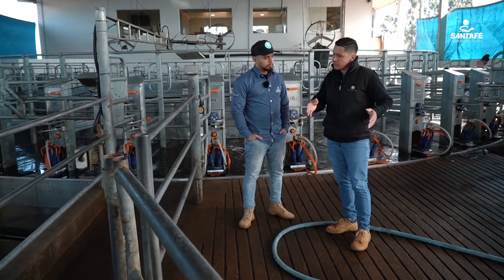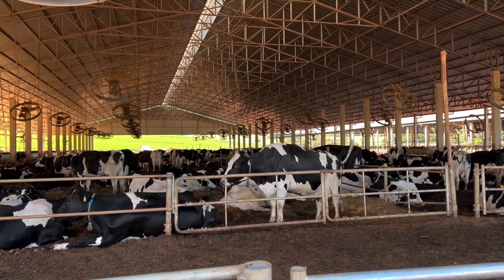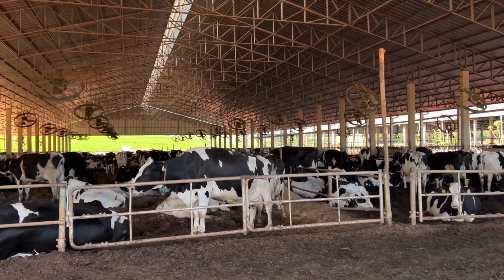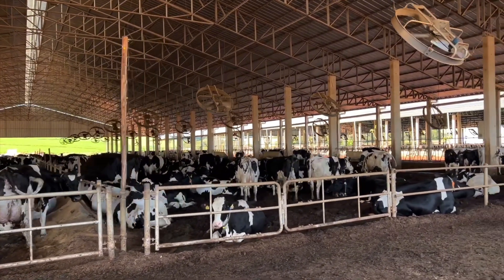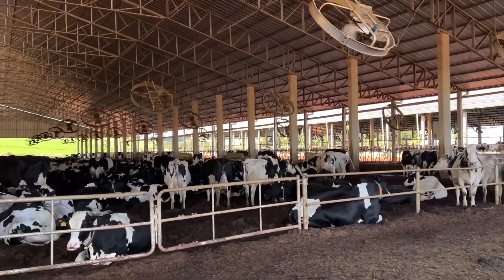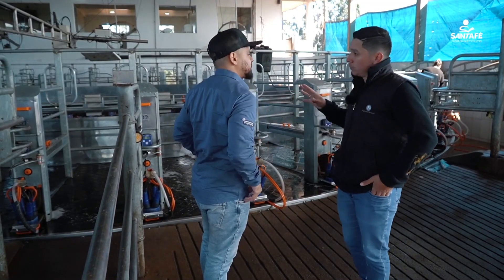Before, we had around 800 SCC — the somatic cell count. Today the farm is around 350 to 400. So how did the farm go from 800,000 SCC to 350? Is it because of this system? This system helped, but just this system alone doesn't solve it.